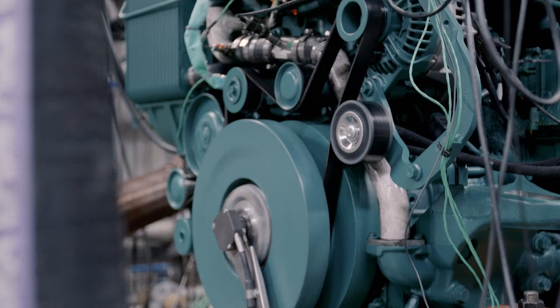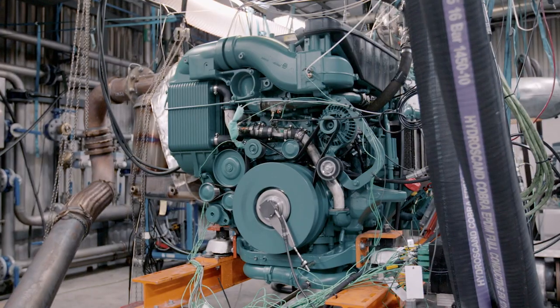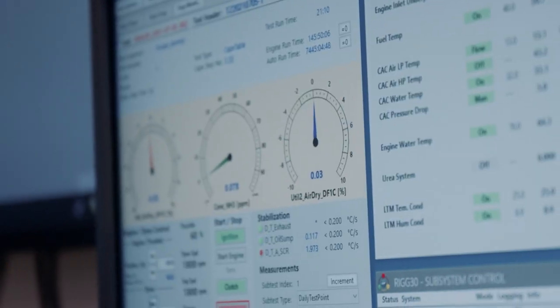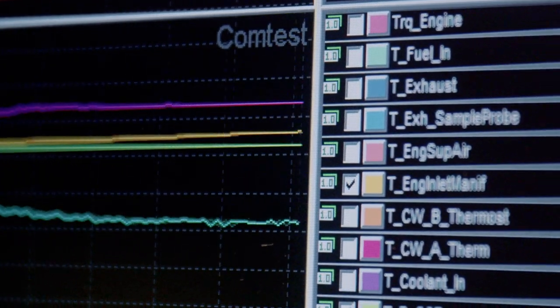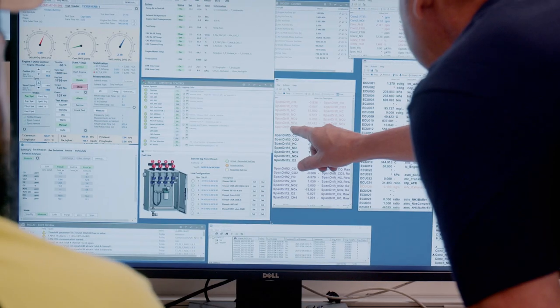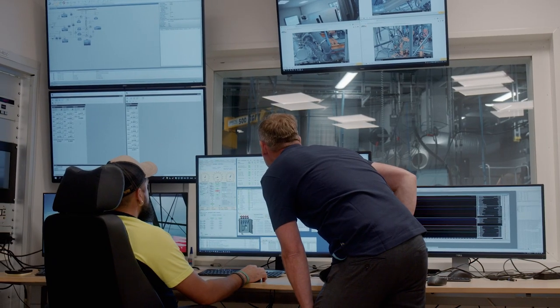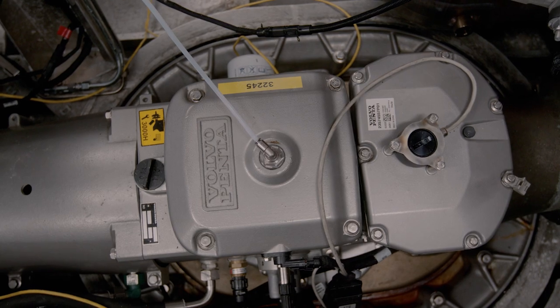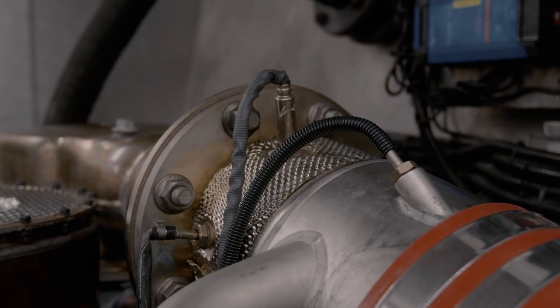We want our customers to get the best product, so that is why we're doing all the extensive testing of our engines and also doing the performance development to optimize the engine to the perfect solution for our customers. We optimized everything together — the engine, the after-treatment system, the transmission — so together with our IPS system this is a perfect match. It's really developed for its purpose by one company.